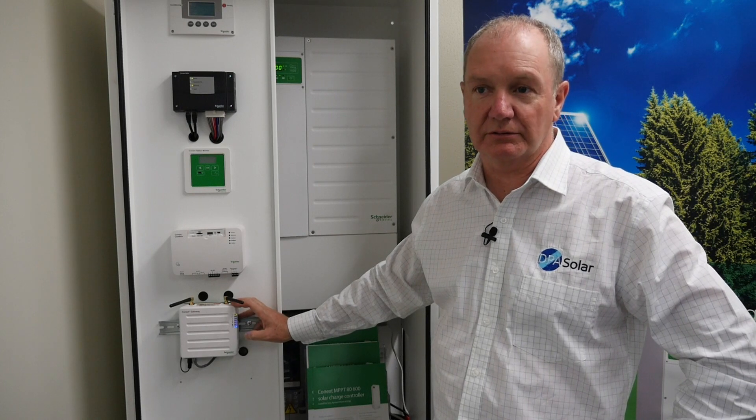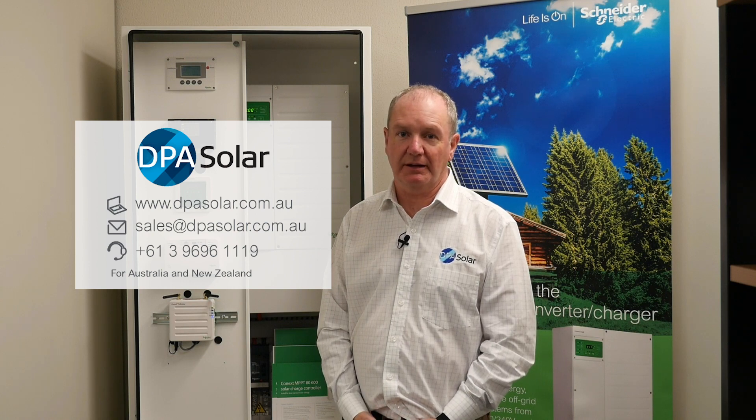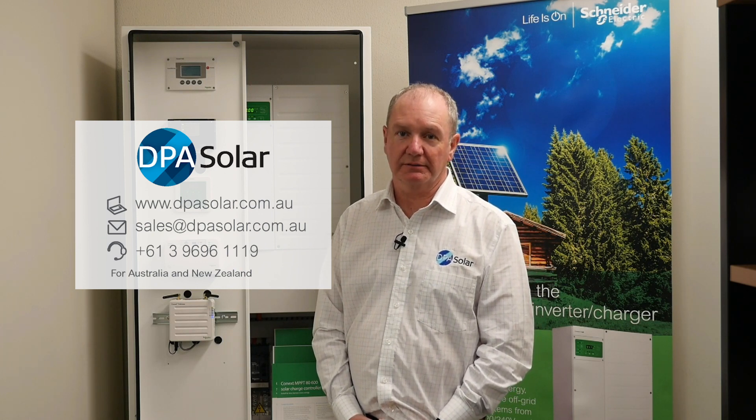So it's a great upgrade in communications for your Schneider remote off-grid systems. We'd love to hear about your off-grid project. Contact DPA Solar via our email sales at dpasolar.com.au, call us on 03 9696 1119, or visit our website www.dpasolar.com.au for more information and resources that can help you with your next off-grid project.